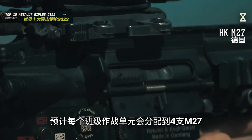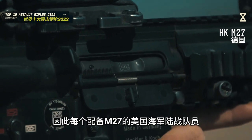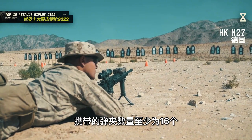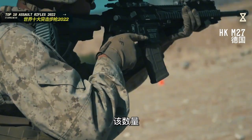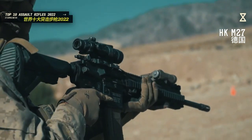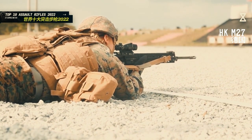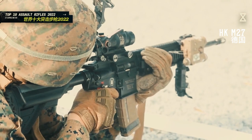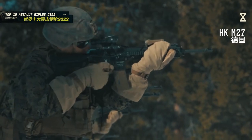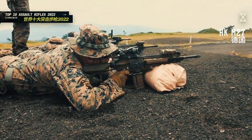美国海军陆战队总计采购了14000余把M27，预计每个班级作战单元会分配到4支M27。由于M27实际上承担着班用轻机枪的角色，因此每个配备M27的美国海军陆战队员携带的弹夹数量至少为16个。